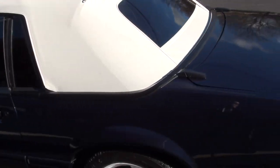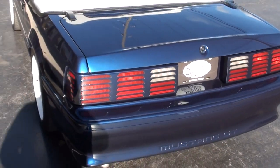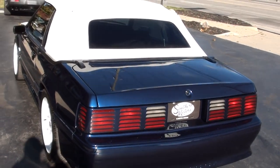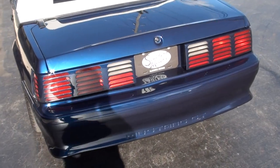It has a custom charcoal cloth interior with custom bucket seats — I can't remember the exact name of those buckets — and they matched the rear seat to the front buckets. Man, does this car look good.